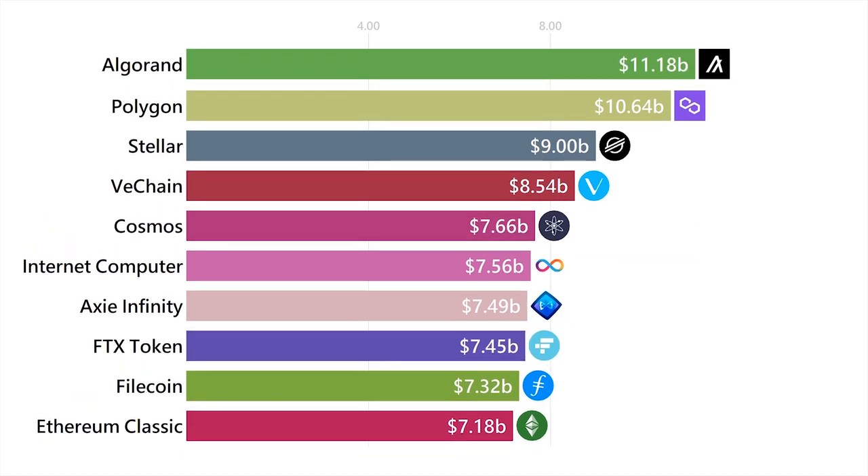Algorand is kind of like Ethereum, but it already uses proof of stake and can process up to 1,000 transactions per second.